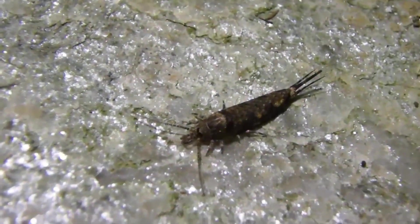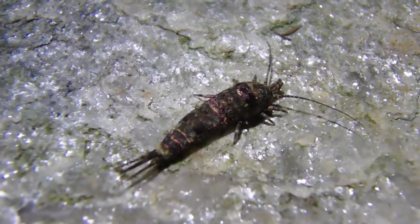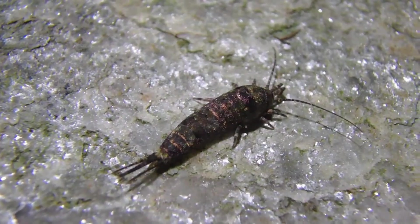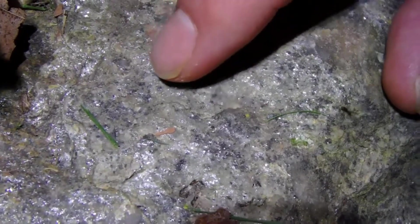Young bristletails then hatch looking like small versions of the adults, molting many times over their lifetime and even through adulthood. A bristletail will take up to two years to sexually mature and can live four years or longer, which is much longer than most large insects.